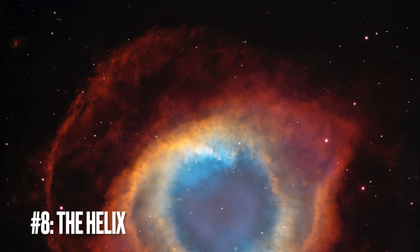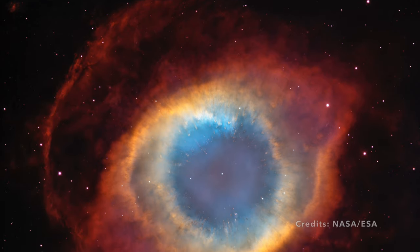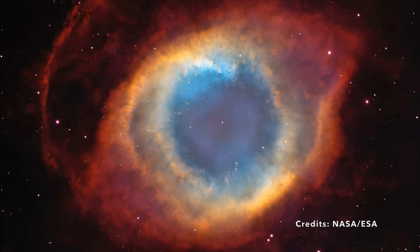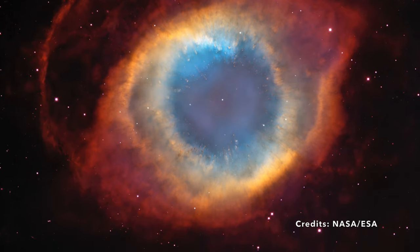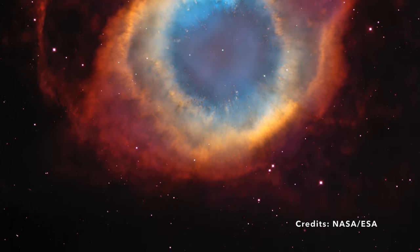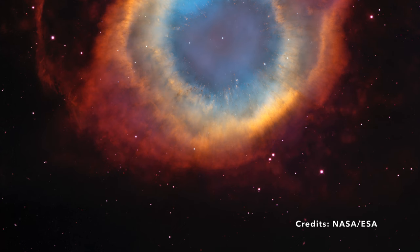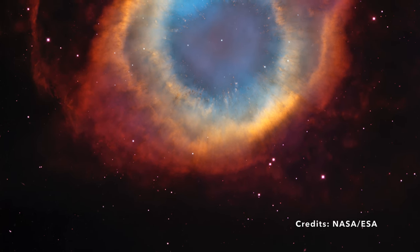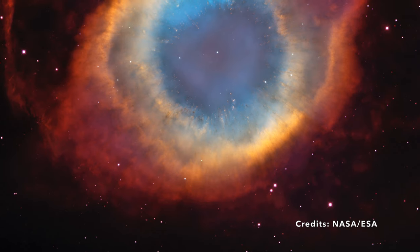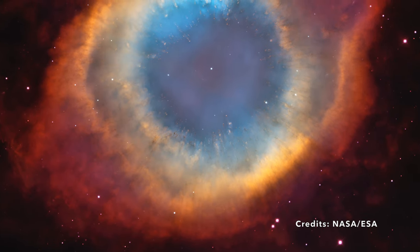Image number 8: peering deep into the enigma — the Helix Nebula unveiled. In the vast tapestry of the cosmos, certain wonders stand out, beckoning us to understand them better. One such wonder is the Helix Nebula, often catalogued as NGC 7293. Situated comfortably within the constellation Aquarius, this nebula is a mere 700 light-years away, making it one of our celestial neighbors. Through the lens of modern technology, a composite image paints a vibrant portrait of the Helix Nebula, shedding light on its intricacies. To encapsulate the entirety of this grand nebula, the might of not one but two telescopes was required — a testament to its impressive spread across the sky.